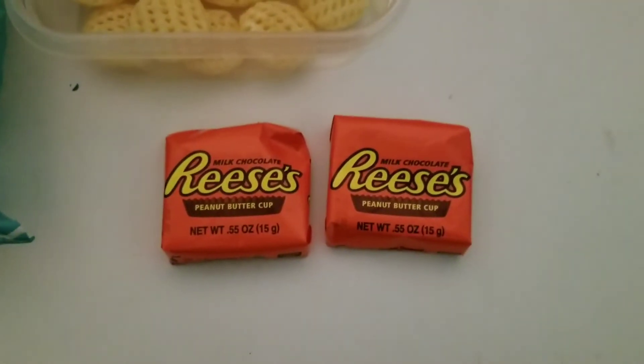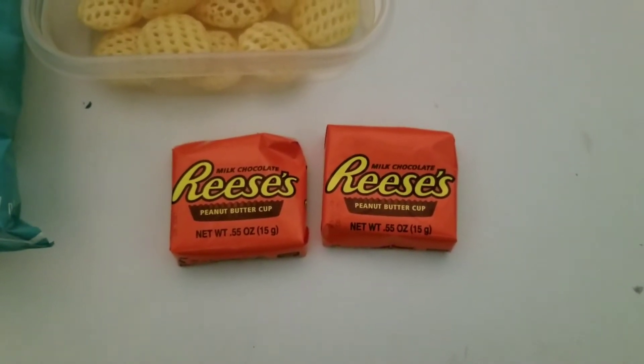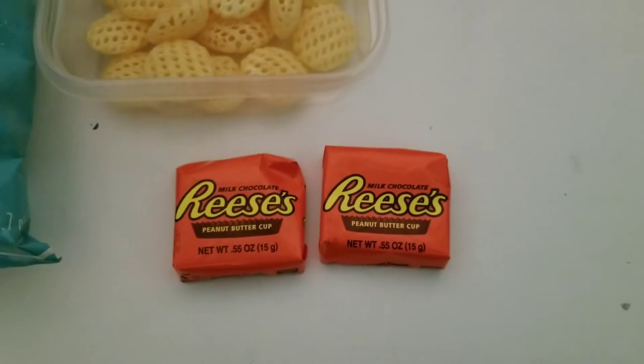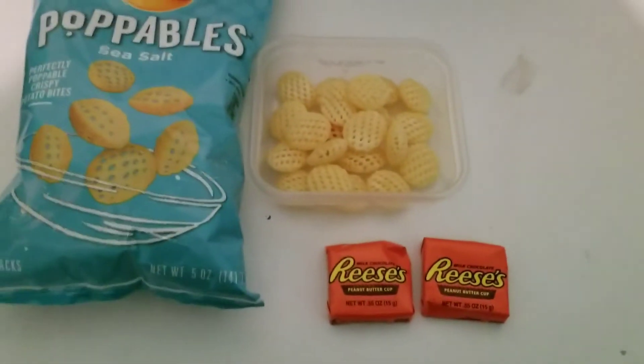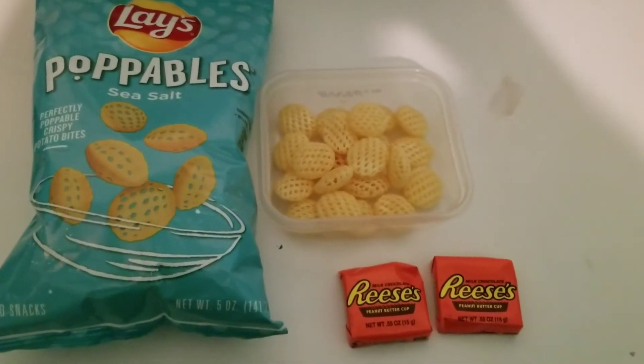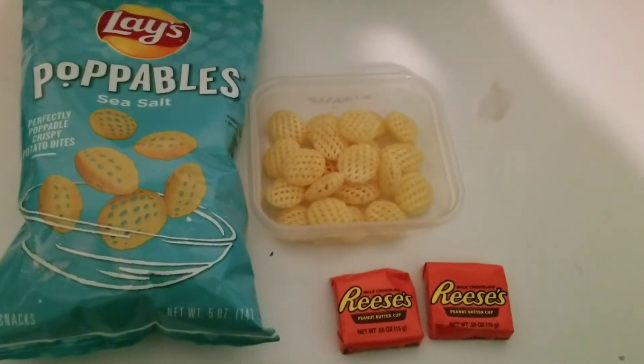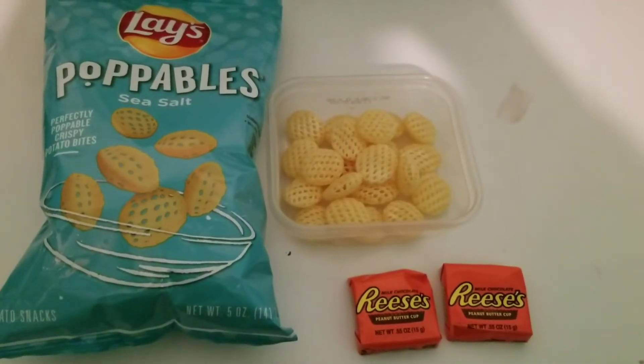I am also having two snack-size Reese's Cups. Each one is four points, but if you have two of them it's seven points. So this is a 10-point snack, and I get 30 points on Green, so I am right at 30 points. After this, I will be done for the evening.